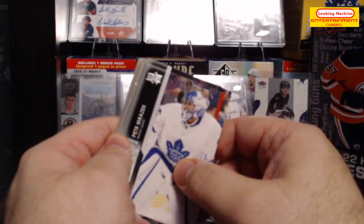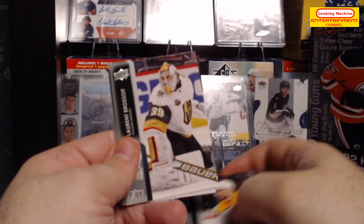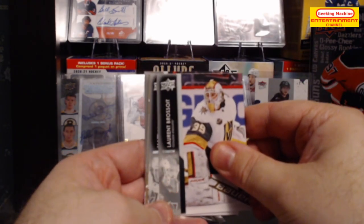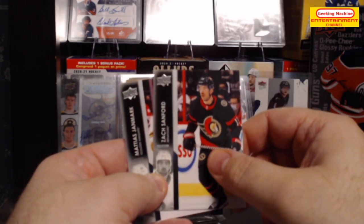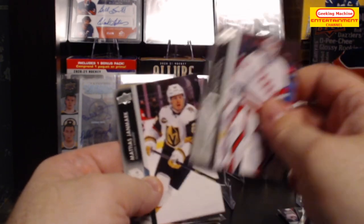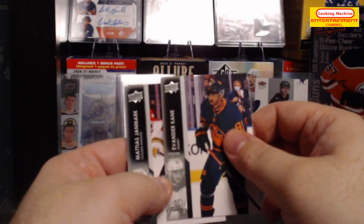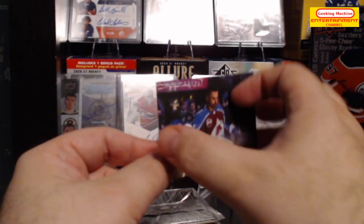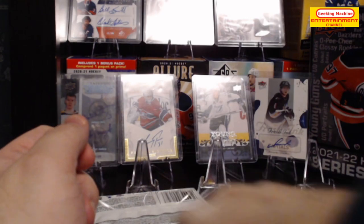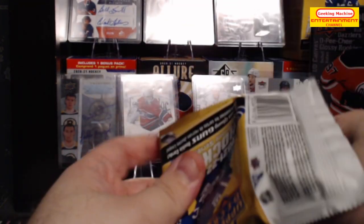On to the next pack, starting with a Peter Mrazek base, Alexandre Carrier, Laurent Brossoit, Mathias Emelin, Zach Sanford, Antti Raanta, Evander Kane, and the last card is a UD Canvas of Nazem Kadri.